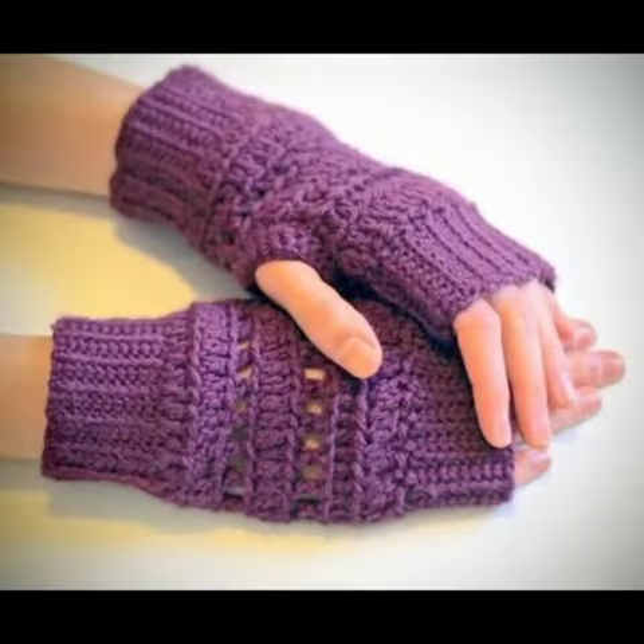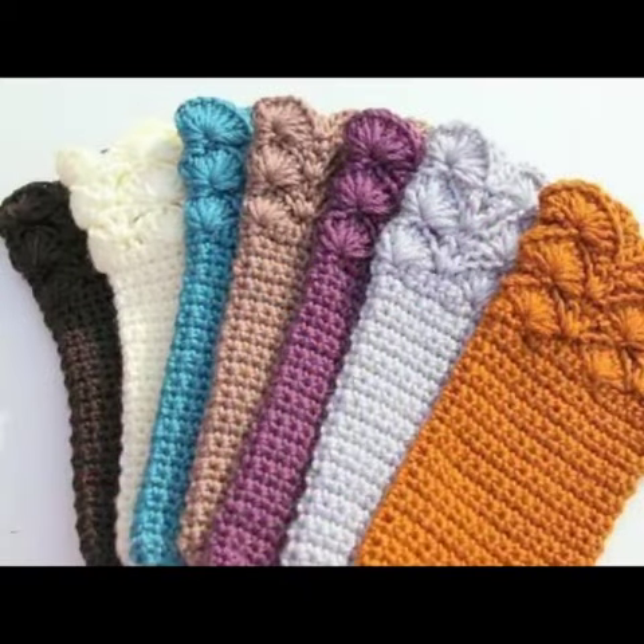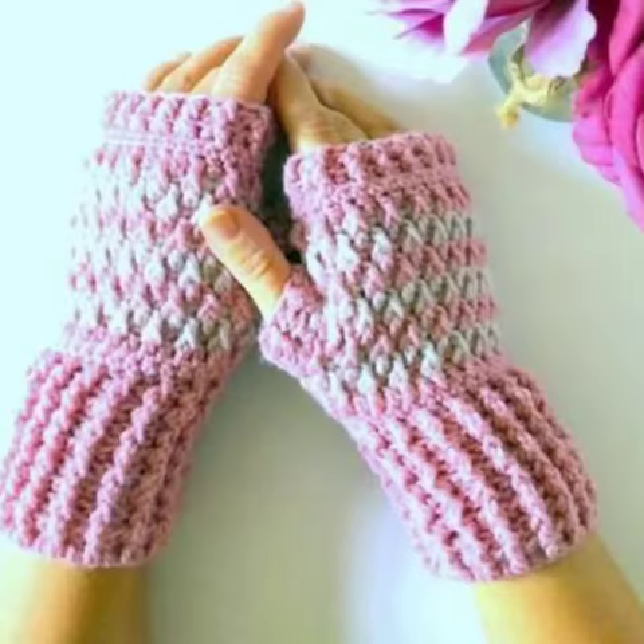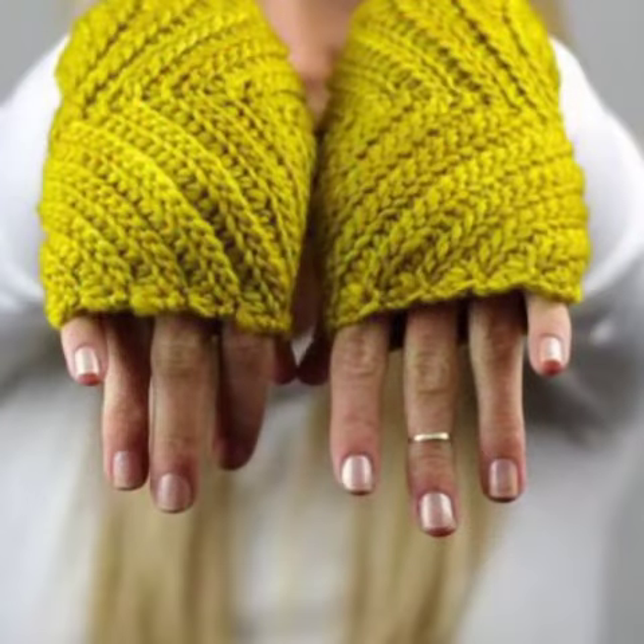You can contact me anytime. Very beautiful crochet fingerless gloves designs have been prepared for you. You can order to get the gloves designs of your choice, and you can get the gloves designs through your relatives who live in Pakistan.